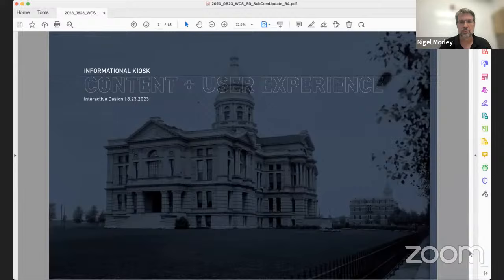A couple of definitions that might be helpful. The sitemap is a blueprint of a site — it maps out the site's pages and shows their hierarchy and relationship to each other. It demonstrates how a user will navigate through the site to arrive at specific content by defining where that content lives. You follow the path to understand how pages construct all the content, from the homepage on the left all the way down to a detail page three clicks down.